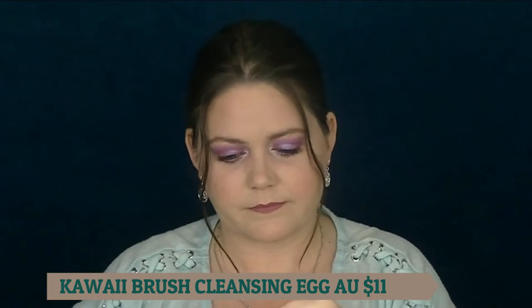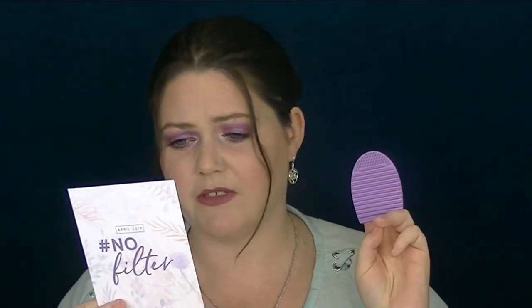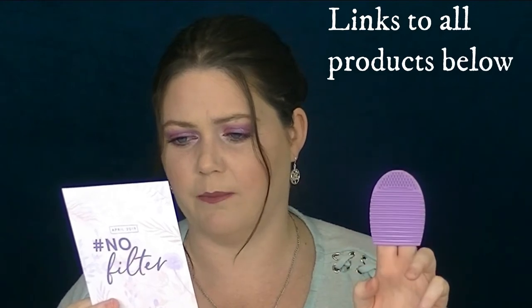The first thing I'm pulling out is a brush cleaner by Kauai. I love the color. It's got these ridges where you would brush your brush to clean it under some water. The Kauai Brush Cleansing Egg is full size and is $11 at kauaienterprise.com. Pretty good.